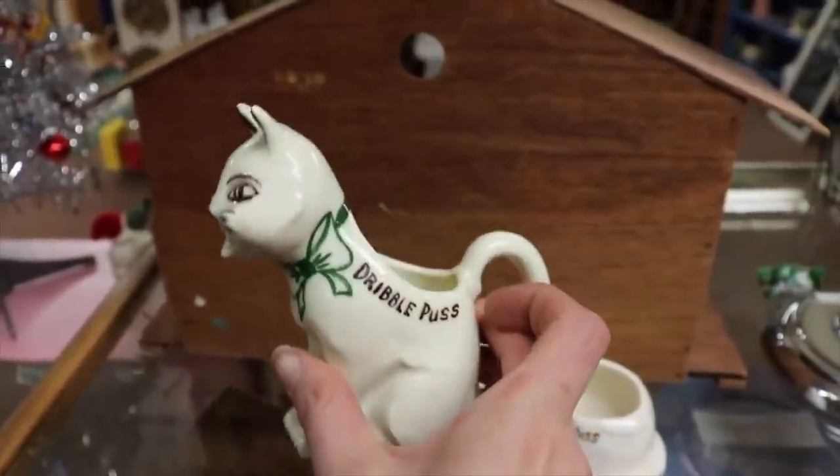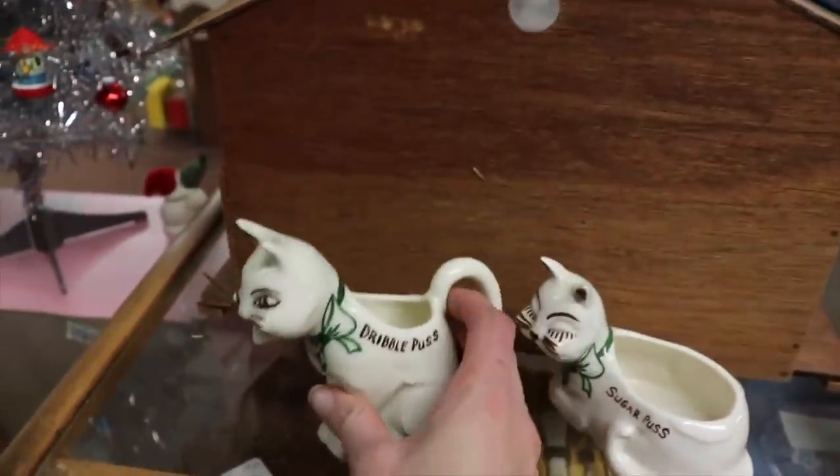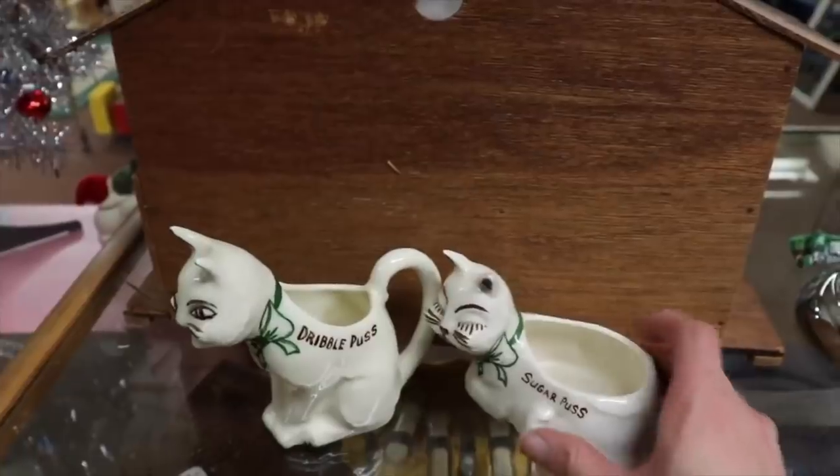The creamer and sugar set — the Sugar Puss and Dribble Puss that I got in one of my recent videos. Those sold, because who wouldn't want to have those? I swore that if they didn't sell they would become mine — but they sold for $48.